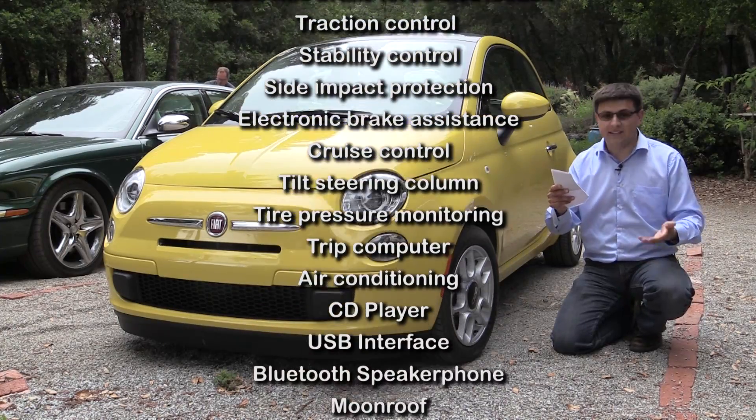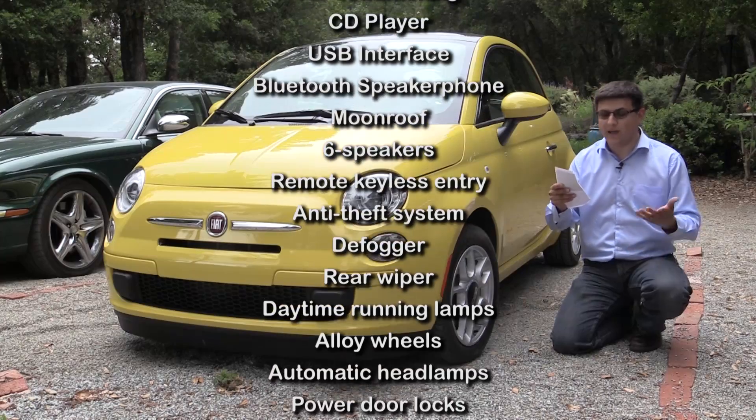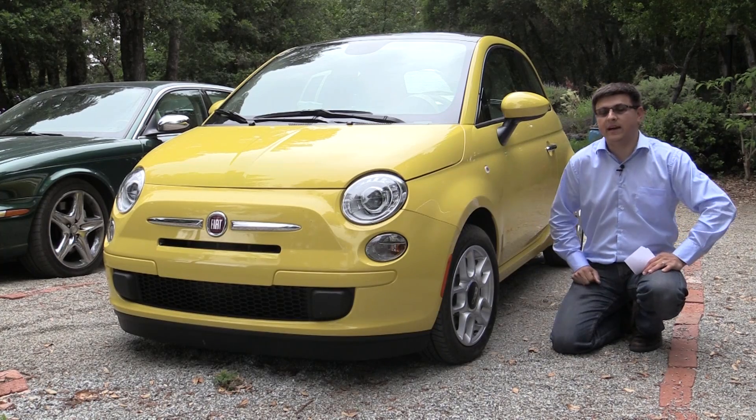Also: tire pressure monitoring, trip computer, air conditioning, CD player, six speakers, a USB interface, speakerphone, a moon roof, automatic headlights, and daytime running lamps. All those things add weight, but these are all things that modern car buyers don't want to live without.